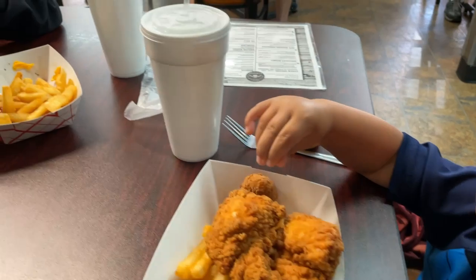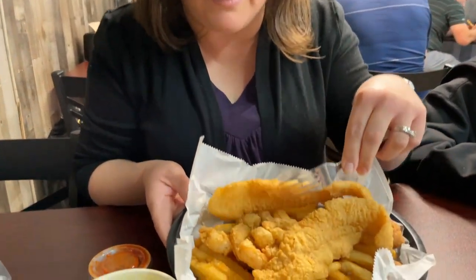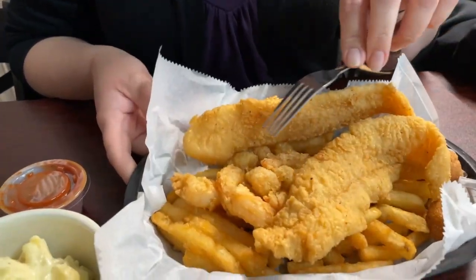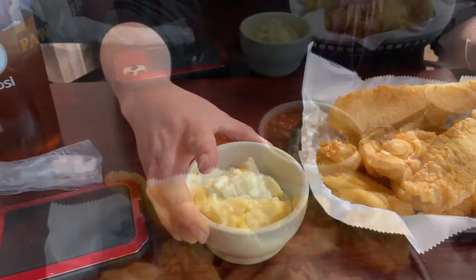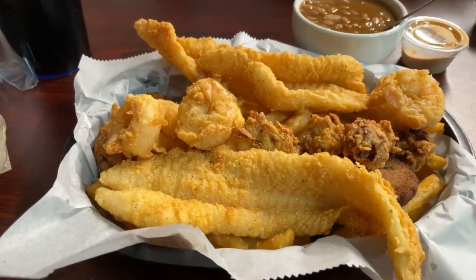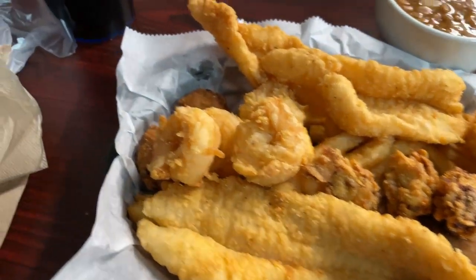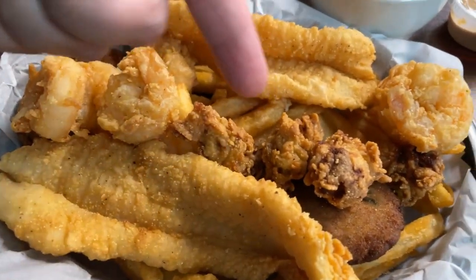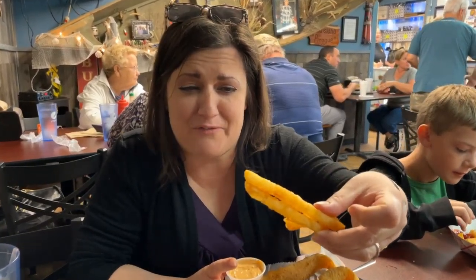Jennifer, what did you get? I got the catfish and shrimp basket. It comes with six shrimp, two catfish, and french fries, and then you get to choose another side, so I chose potato salad. I ended up getting a seafood platter that comes with fried oysters, shrimp, fried catfish, hush puppies, fries, and I chose to get some baked beans on the side.